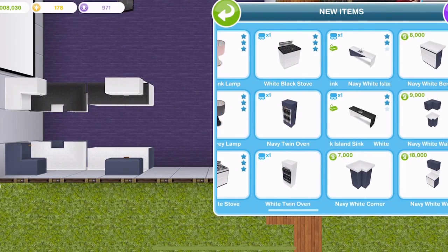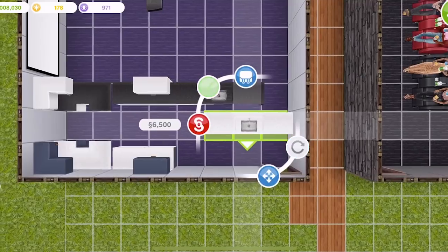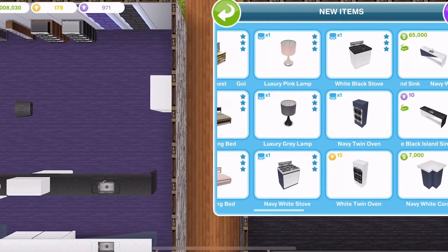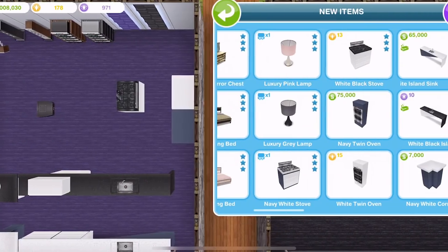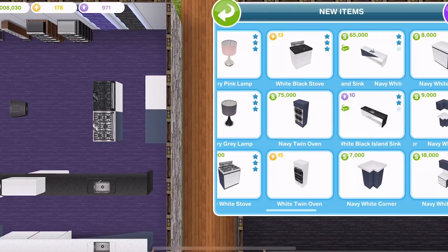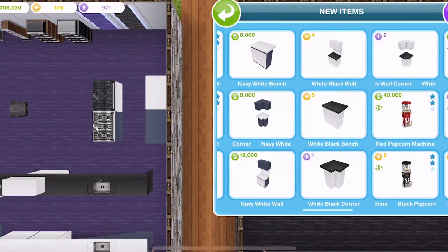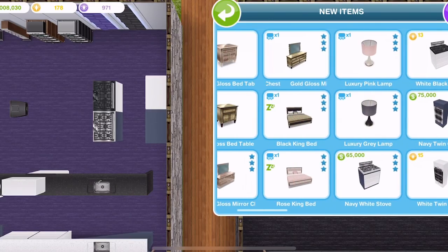For the luxury appliances, we have a white black island sink and a navy one as well. Then we have a white twin oven — I love these twin ovens — and a navy twin oven, plus a black stove and a navy white stove. The prices here are quite steep: the white black stove is 13 LP, the white black island sink is 10 SP, and the twin oven in white black is 15 LP. The navy versions are not so bad — all in simoleons.